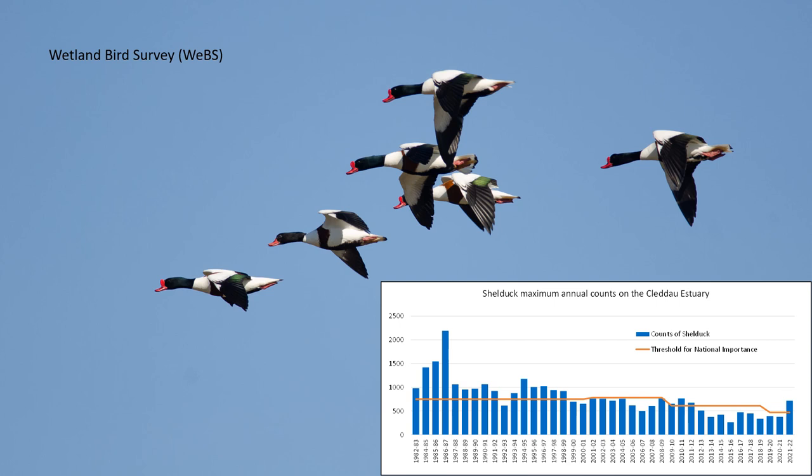The orange line on the graph shows the threshold for national importance. If a site is nationally important for a species, that means it regularly holds at least 1% of the estimated British population of that species. The decreasing threshold level indicates the species is declining everywhere. But as the Cleddau counts are now below that threshold for shelduck, it suggests a greater decline here. The reasons for this are not known.